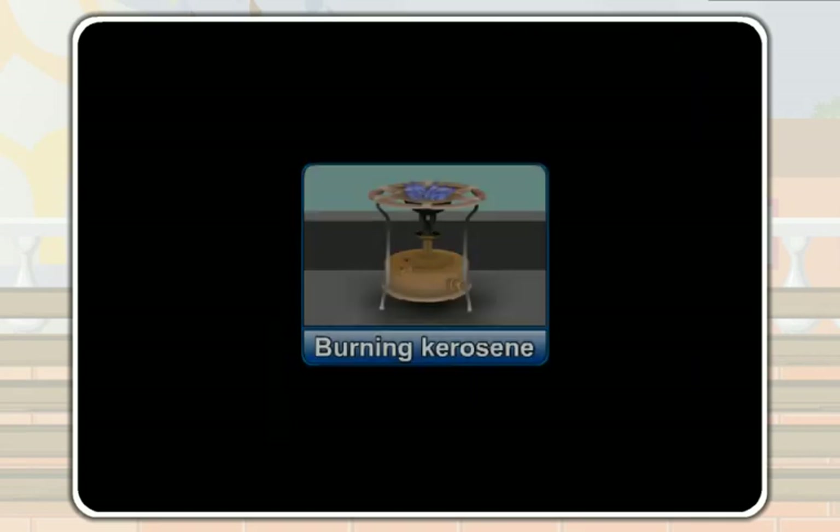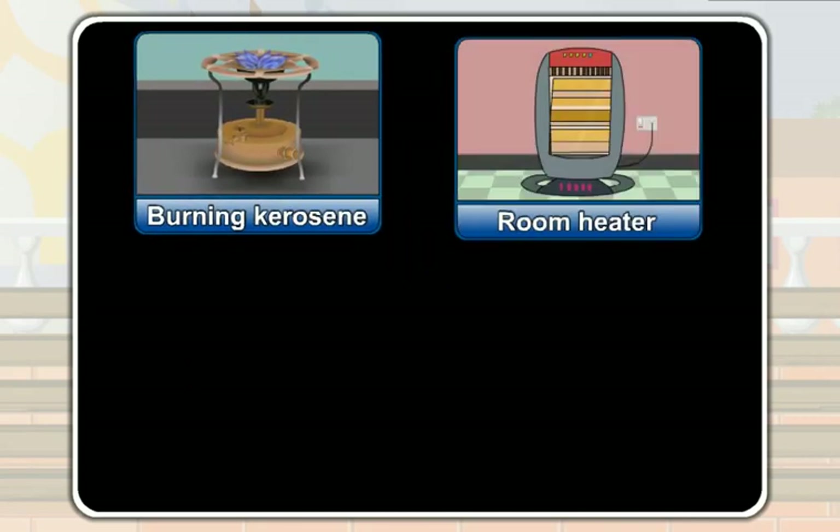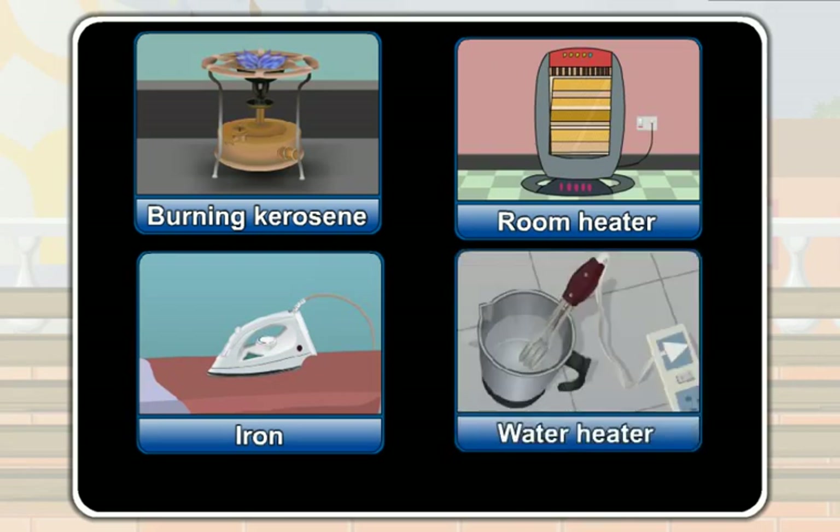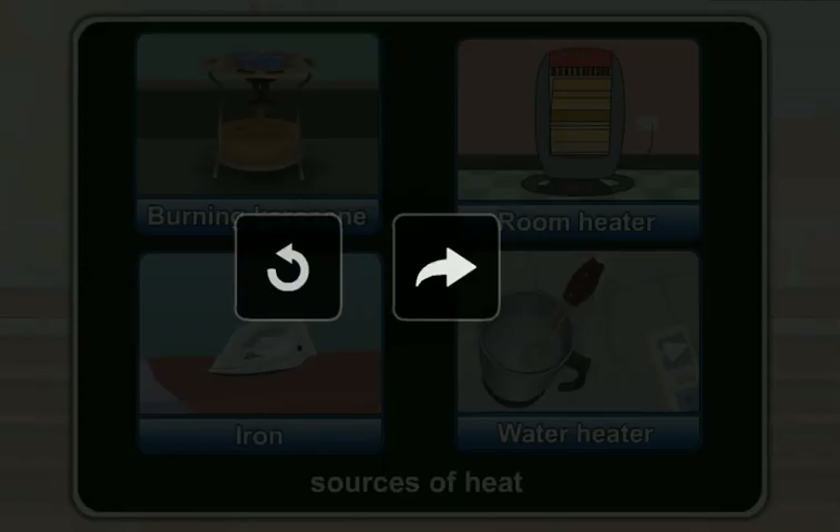Things like the burning kerosene, a room heater, an iron, and a water heater are also the sources of heat.